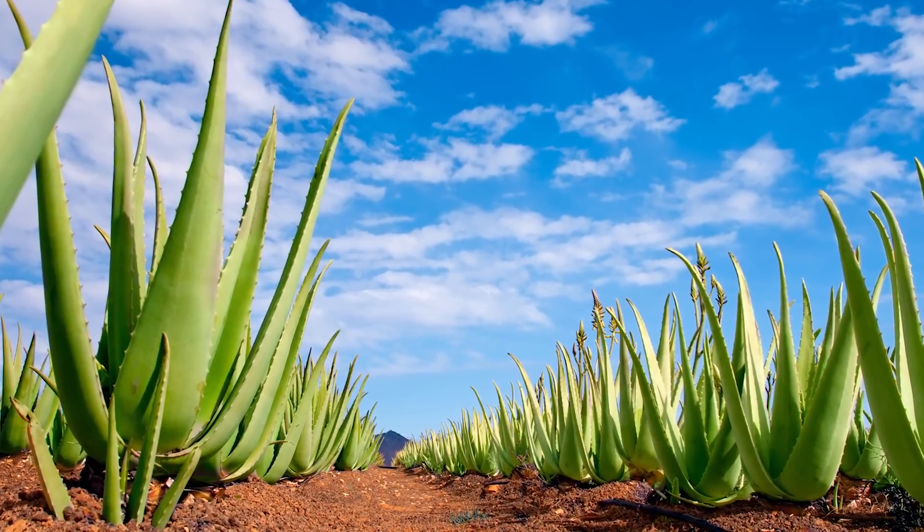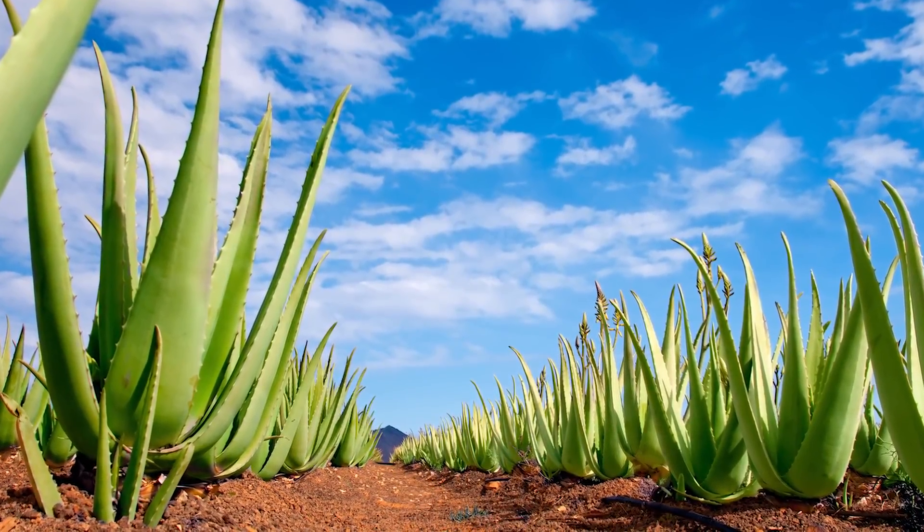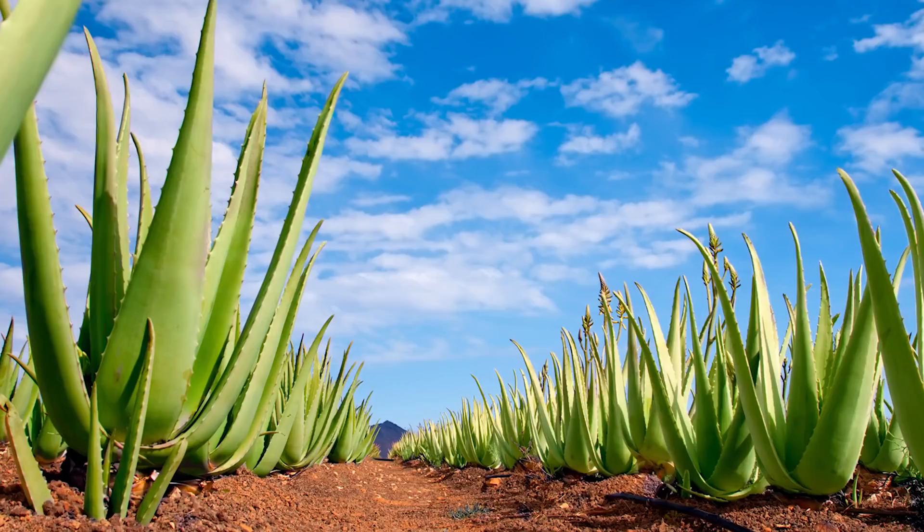Now Aloe Vera, or Aloe Barbadensis Milla, is one of around 300 species of Aloe worldwide. Although it looks like a cactus, it's actually a succulent and part of the lily family and related to onions, garlic and asparagus. About four species of Aloe are known to be nutritionally valuable to humans and animals, but Aloe Vera is by far the most powerful.